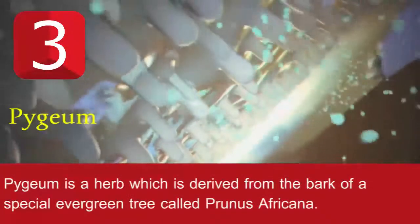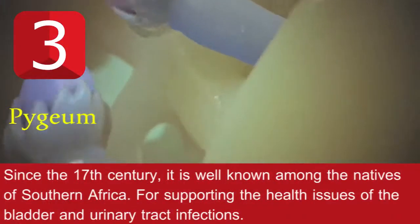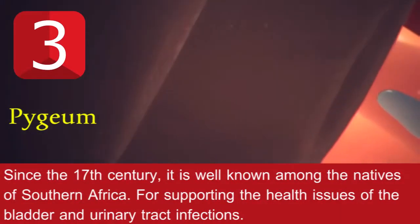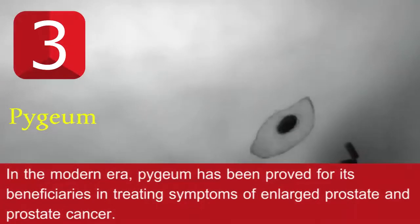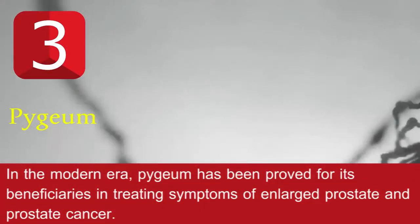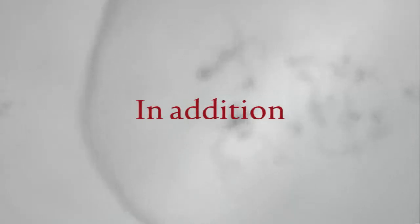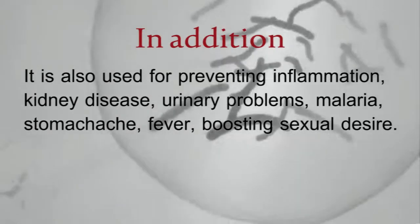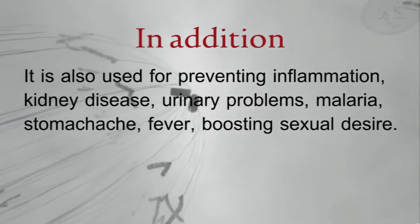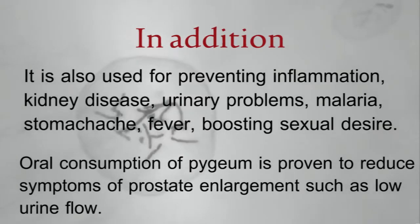Remedy number three: pygeum. Pygeum is a herb derived from the bark of a special evergreen tree called Prunus africana. Since the 17th century, it has been well known among the natives of southern Africa for supporting bladder and urinary tract health. In the modern era, pygeum has been proven beneficial for treating symptoms of enlarged prostate and prostate cancer. It is also used for preventing inflammation, kidney disease, urinary problems, malaria, stomach ache, and fever, and for boosting sexual desire.